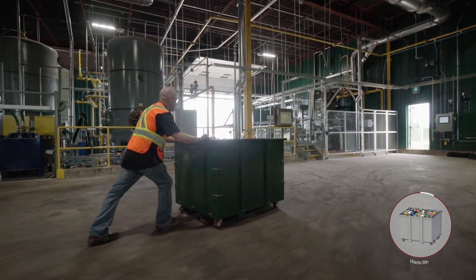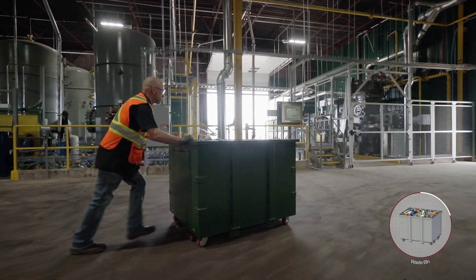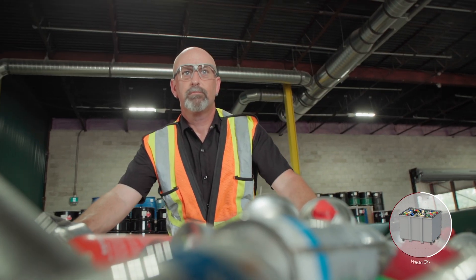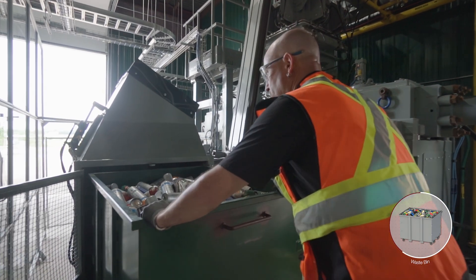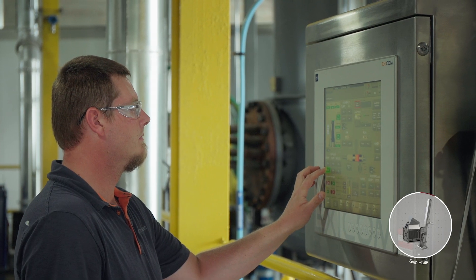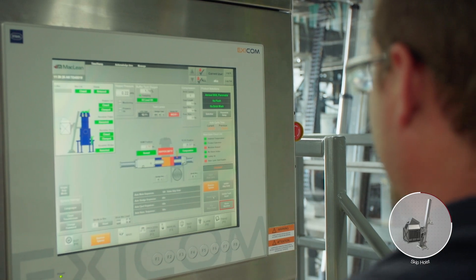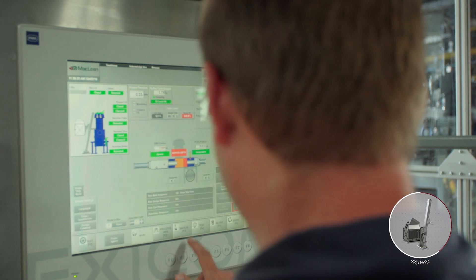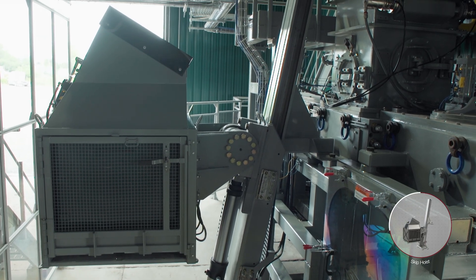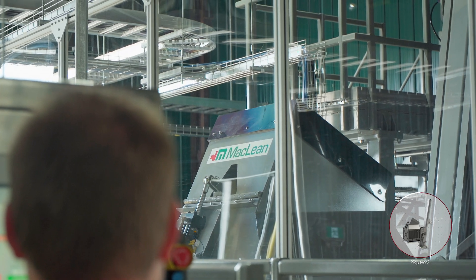The HAZPAC process begins when an operator delivers a bin of disposed containers to the secured staging area. Each one-meter-square bin can contain upwards of 1,000 cans, and the HAZPAC system can process up to 6,000 cans per hour. A large, high-definition touchscreen provides live monitoring and control of the entire process and allows operators to remain safely away from the compactor and separator.